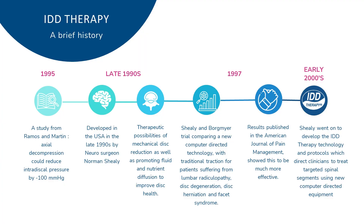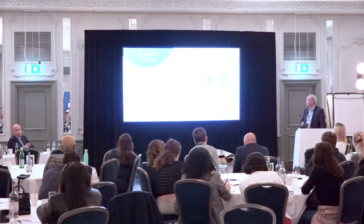So where did it come from? It's an American system. It really came off the back of a study in 1995 that showed that axial decompression could reduce discal pressure significantly. This was taken up by an American neurosurgeon who was concerned with cases of surgery that probably weren't cases for surgery, and was looking for alternatives. This study got him thinking about the therapeutic possibility of using mechanical disc reduction rather than surgical, and in 1997 he published a trial using this new computer technology.